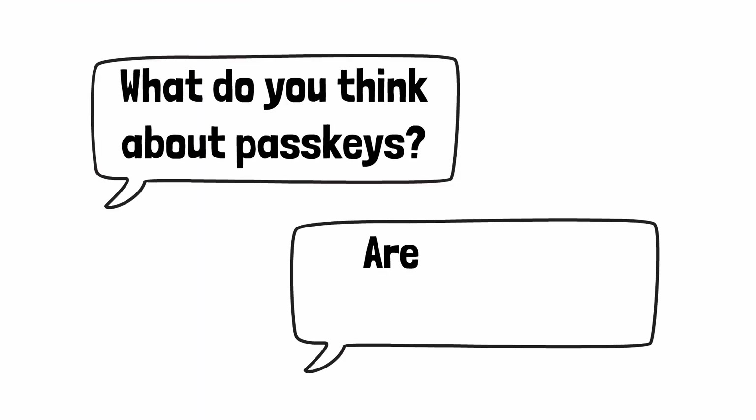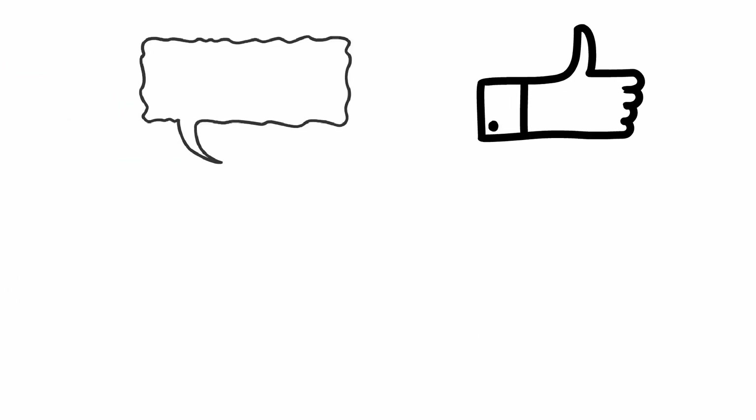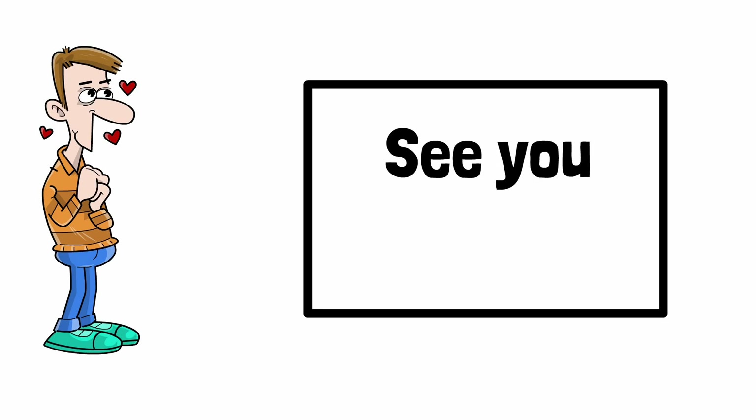So what do you think about passkeys? Are you using them already? Leave a comment below. If you liked this explanation, give this video a thumbs up and write a comment for the algorithm — this way I know to create more videos like this one. Thank you so much for your support, and see you next time.